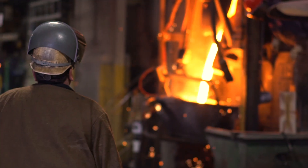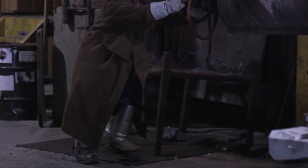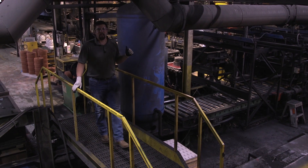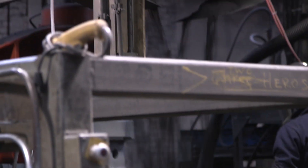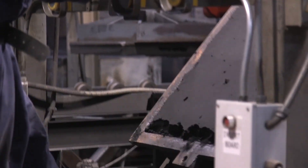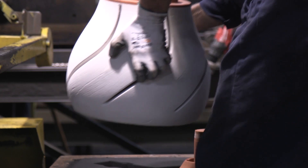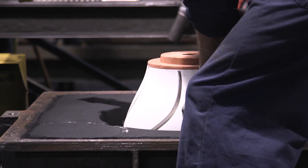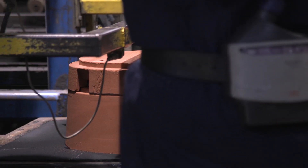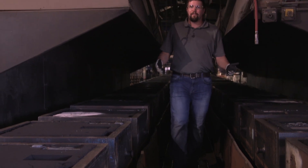After the metal is heated to almost 3,000 degrees it is moved down the line in preparation to be poured. While the cast iron is being melted, the team puts together the molds. They put the cores in the molds and then send them down the line to be filled. FlowServe makes all their molds in-house and there are over 120 different molds available at any given time. Each mold can only be used once, so each day they make new molds to make new parts.